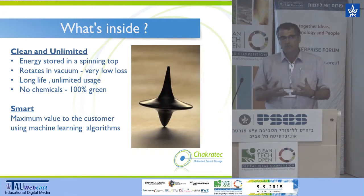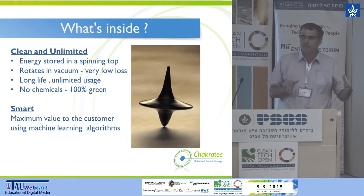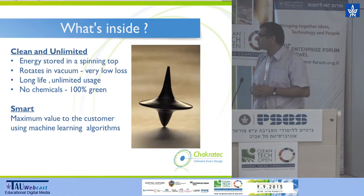To give you an example, a typical commercial establishment needs about 20,000 cycles over 20 years. No battery can reach this number — usually they have to replace batteries five to six times along the lifetime of the storage system. Our system will last and will not need any replacement. And of course, it has no chemicals and is totally green.